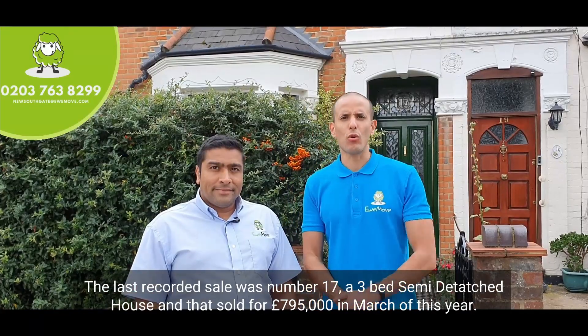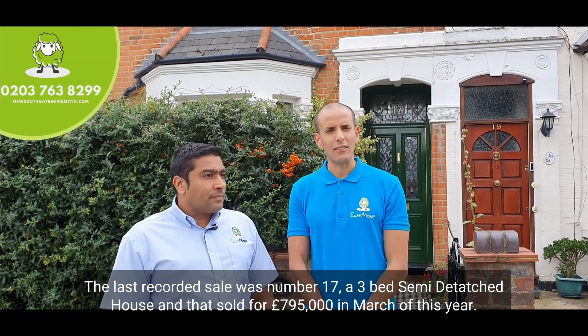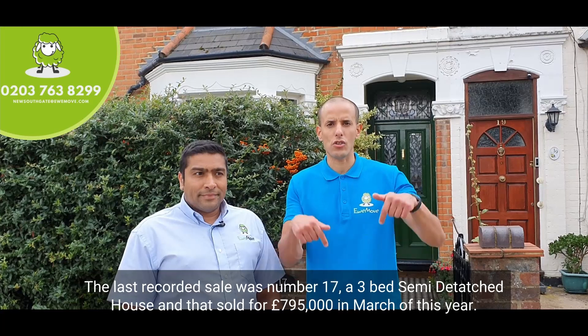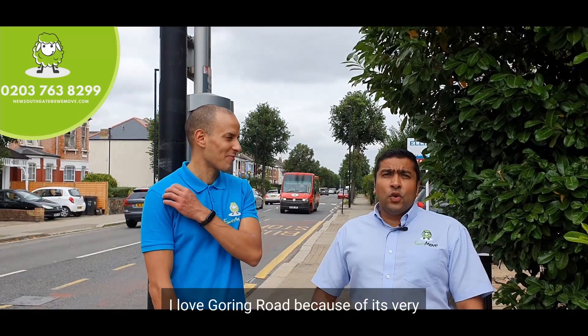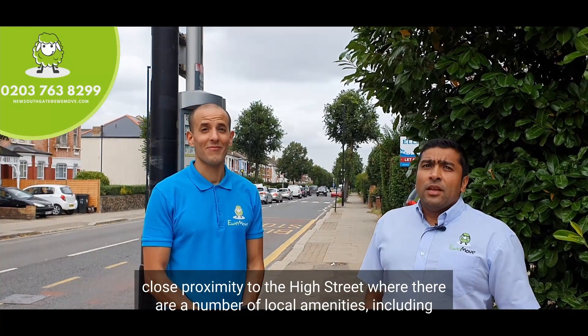The last recorded sale was number 17, a three-bed semi-detached house, which sold for £795,000 in March of this year. I love Goring Road because of its very close proximity to the high street, where there are a number of local amenities including cafes and restaurants.